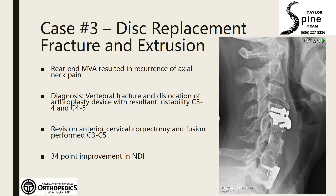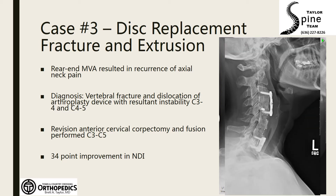Revision surgery was performed and, due to the damage done to the vertebrae, a corpectomy was required and the fusion was extended from C3 to C5. She did very well and returned to work with a 30-plus point improvement in her neck disability index.